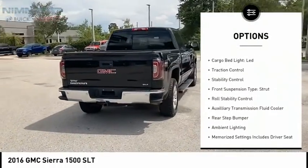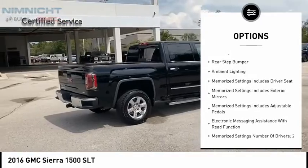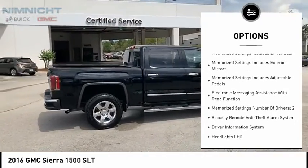Power windows with safety reverse. Remote engine start. Cargo bed light, LED. Traction control. Stability control.